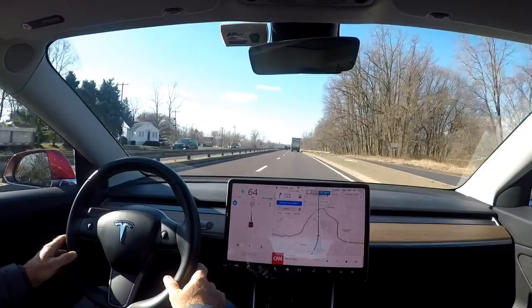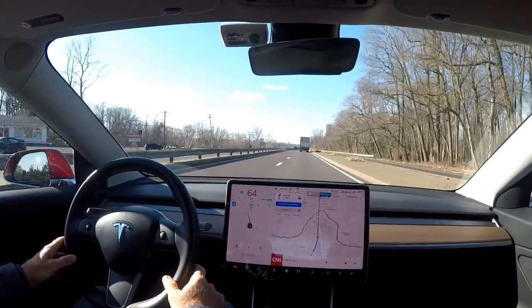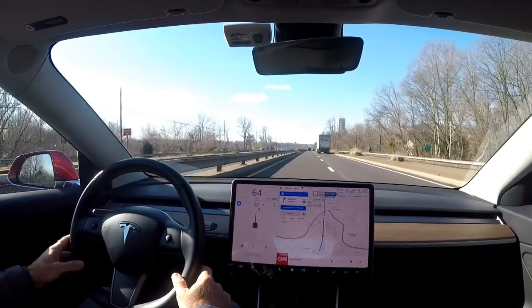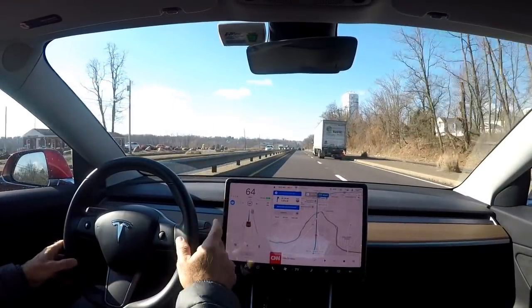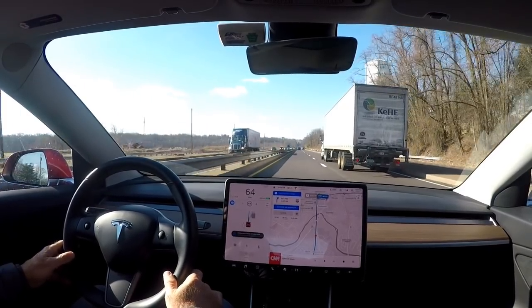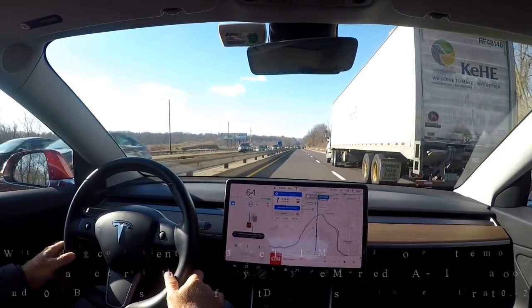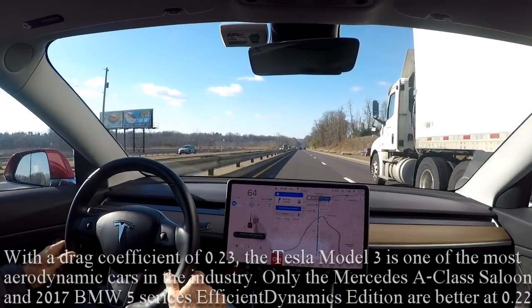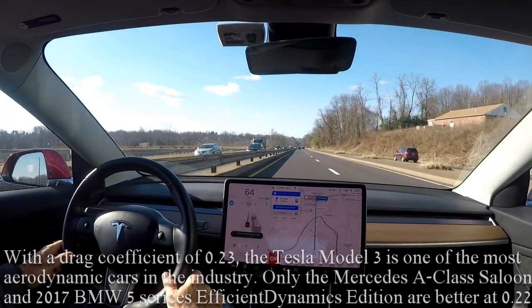It's suggesting a lane change. I'm sure the trucks get it more than the cars. This car is supposedly one of the most aerodynamic cars manufactured. I wonder if that helps in wind conditions.